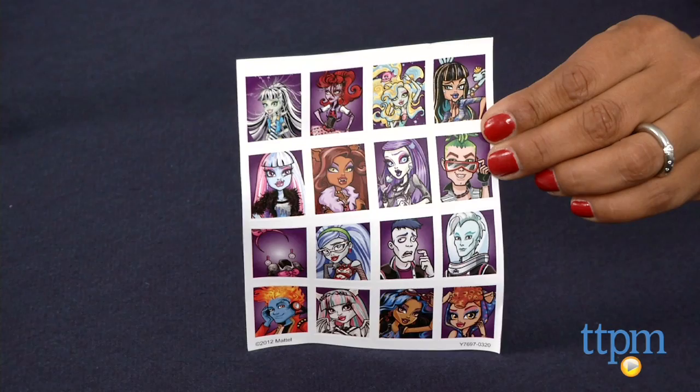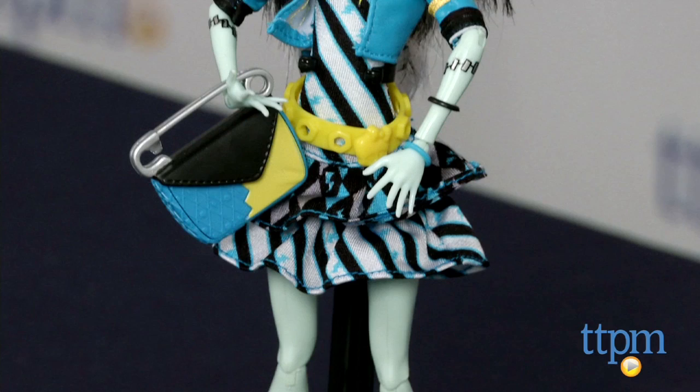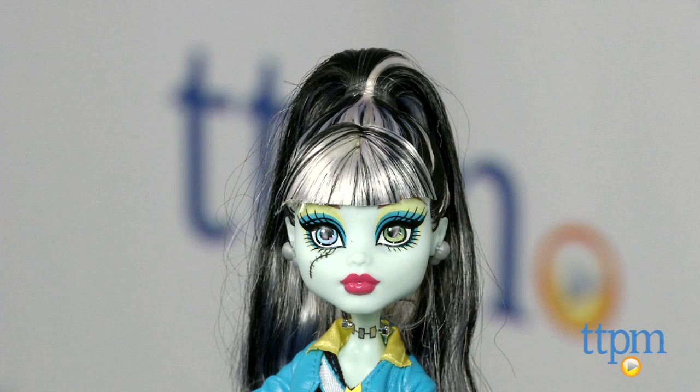But Frankie Stein has nothing to worry about. Her parents, Frankenstein and his bride, always keep up with the trends, and so does she. Wearing a striped mini dress with ruffles, layered with a pleather electric blue vintage jacket with platforms which are slightly mismatched yet perfectly work, Frankie Stein has the cutest, scariest clothes. Her striped hair, industrial belt, and signature Frankenstein family neck bolts all make her an original ghoul.